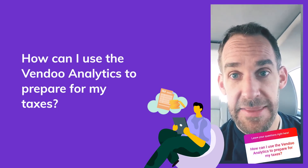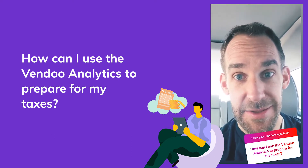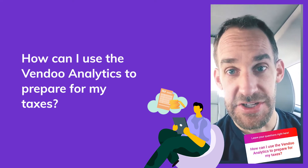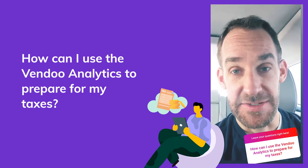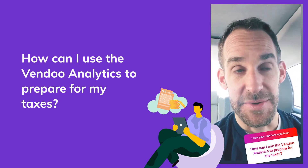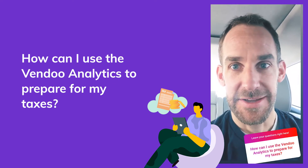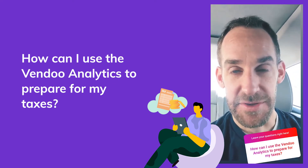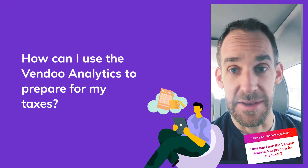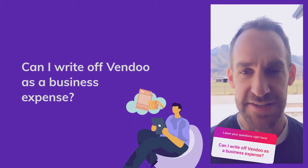If you're using Vendoo and correctly entering shipping costs, platform fees, and all that when you sell a product, you can generate a report for any time period — say January through December — and get your sales, platform fees, and cost of goods sold all in one place. That's a really helpful starting point for preparing your taxes. Any other fees outside of Vendoo, like random supplies or other software subscriptions, would need to be added on top of that.